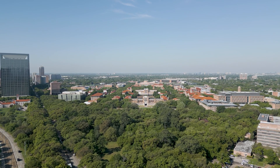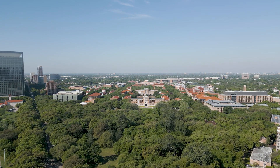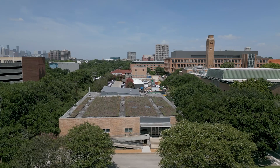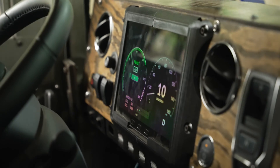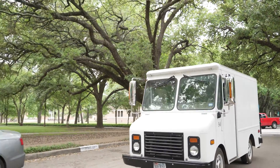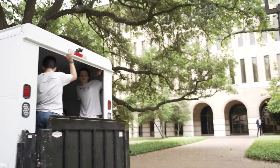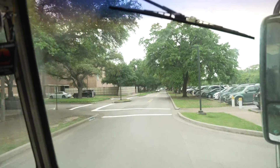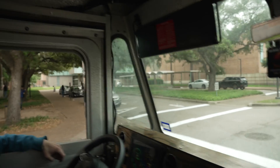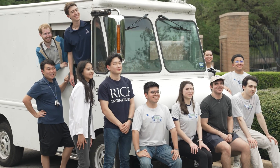When you come to Rice you expect to have a holistic experience — you expect to have the classes, a place like the ODEC where you can build cool stuff, and the cool stuff to build. This project has certainly fulfilled all three: we've taken classroom knowledge, built it on campus, and built something for campus that students are interested in. For me it rounded out my Rice experience and it was kind of the cherry on top that I was looking for, and that a lot of other people were looking for as well.